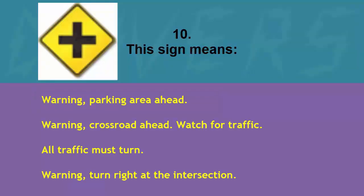This sign means: warning parking area ahead, warning crossroad ahead watch for traffic, all traffic must turn, or warning turn right at the intersection. The correct answer is warning crossroad ahead watch for traffic.